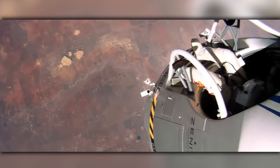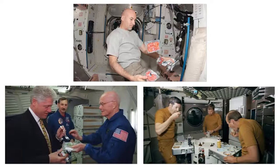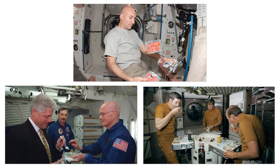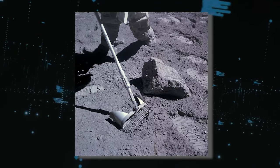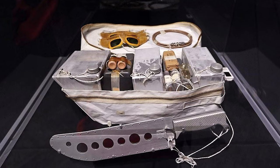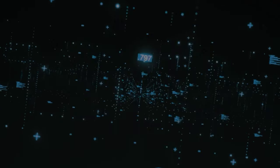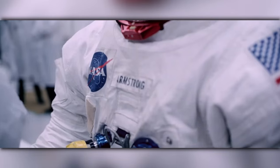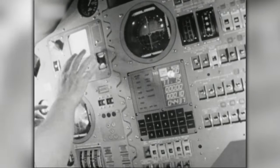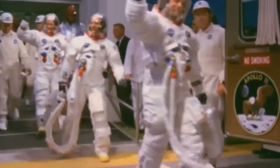Furthermore, remnants of space food were preserved as samples, along with the very scissors used to open these meal packages, providing a tangible connection to the sustenance consumed by the astronauts during their time in space. The toothbrush and sunglasses employed by Michael Collins during the momentous mission are also preserved as valuable relics, providing a glimpse into the daily necessities and routines of the brave astronauts. These remnants from the astronauts' meals showcase the innovative technology used to provide sustenance in space, and serve as a tangible reminder of the immense effort and preparation that went into ensuring the success of the mission.